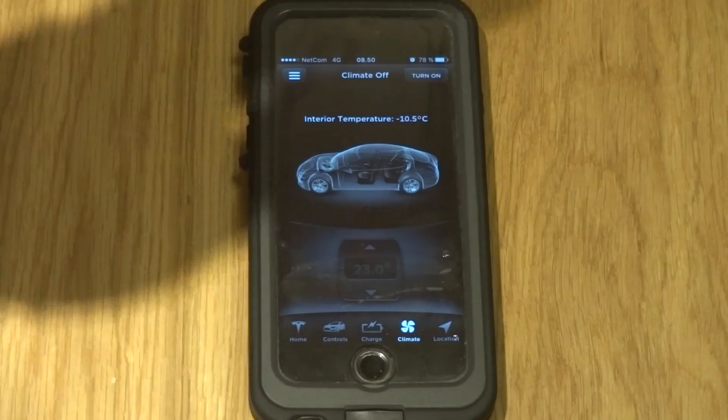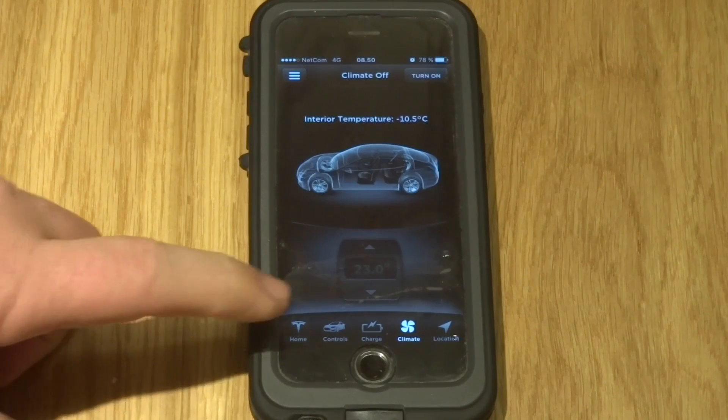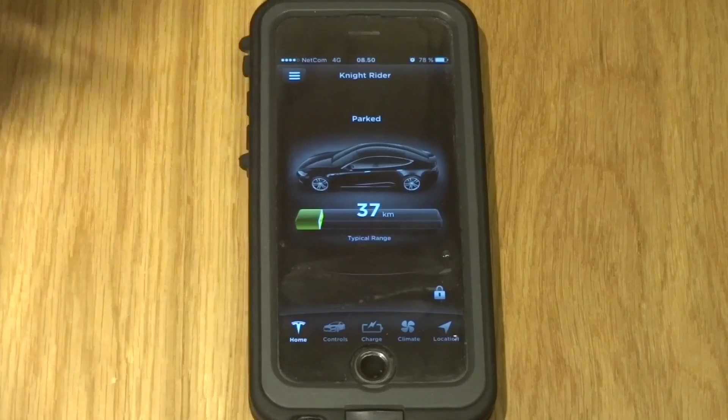It will be minus 10 inside, but if you go inside the car the heating will start. From the app right now it will not start at all — you cannot preheat your vehicle. It takes about 6 kilowatts to heat up the car and 6 kilowatts to heat up the battery, so 12 kilowatts total. With so little battery left, the car won't risk using that power.